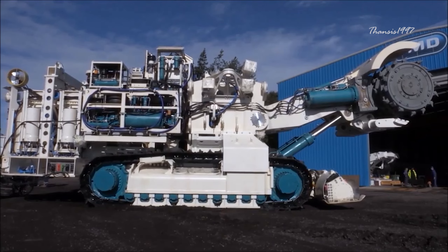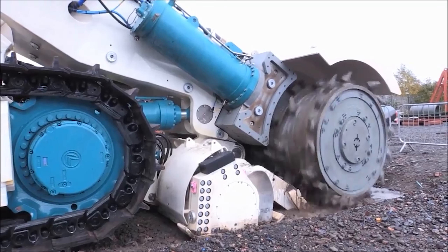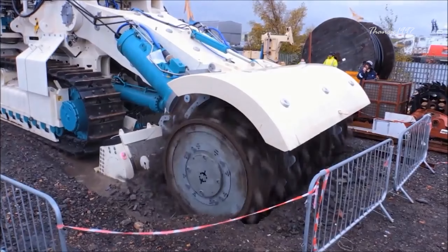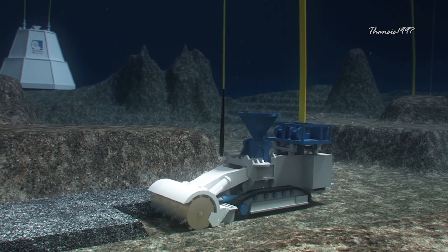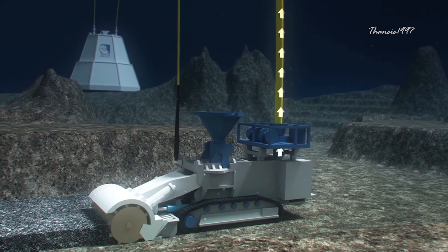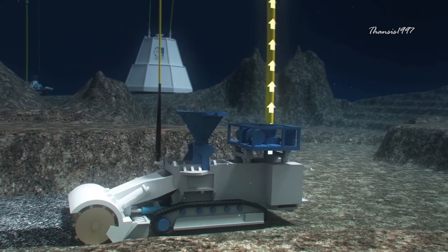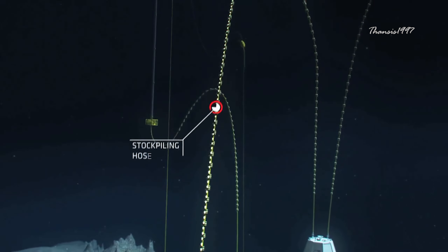Next in line was the bulk cutter to turn rocks into mashed gravel for easy collecting. It featured a massive cutting drum to help break down sediment into a more practical size. Thanks to the auxiliary cutter, which had already flattened the seabed, the bulk cutter could do the job with relative ease. Materials would be channeled to a major pile still on the seafloor for the robot to work on.